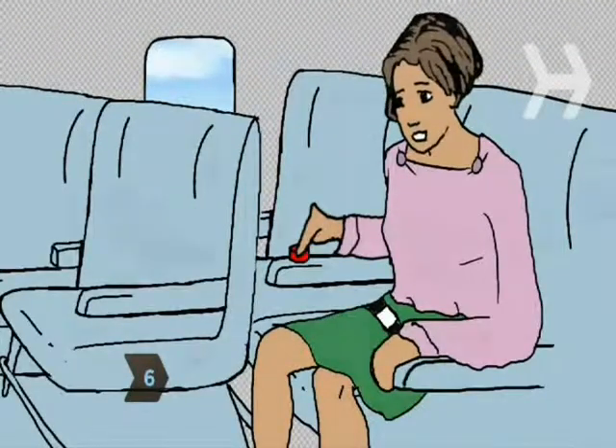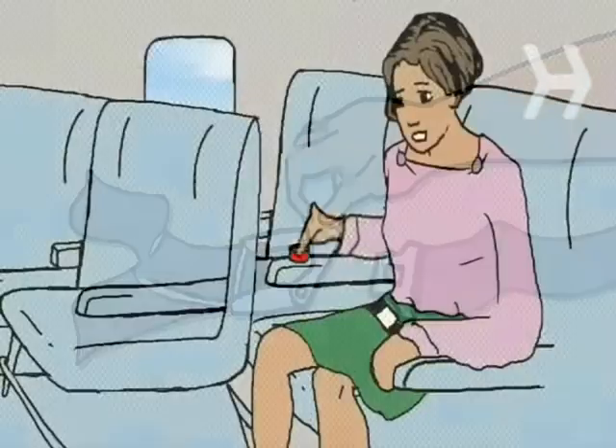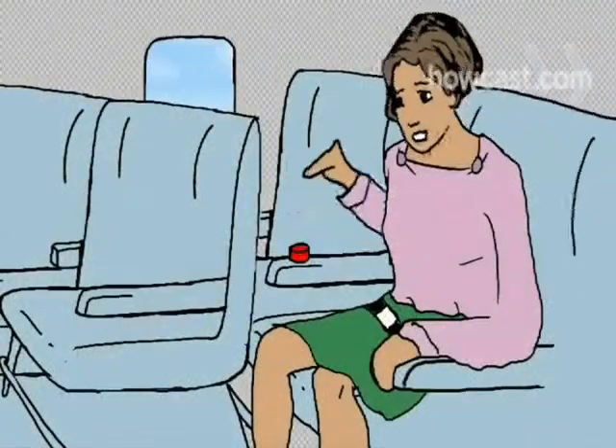Step 6. It may sound stupid, but remind yourself that airplane seat belts open by lifting a buckle, not pushing a button. Research shows that many flyers forget this when they're panicked, delaying their exit.